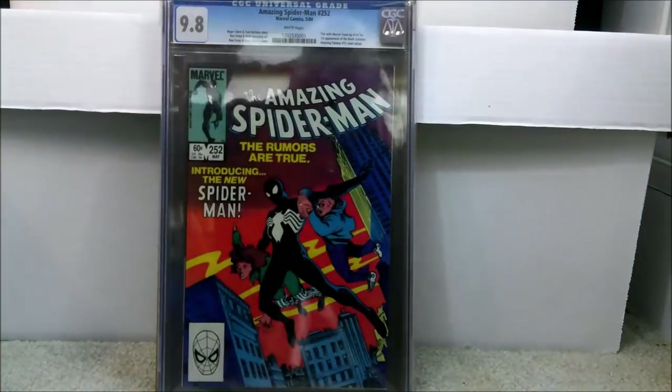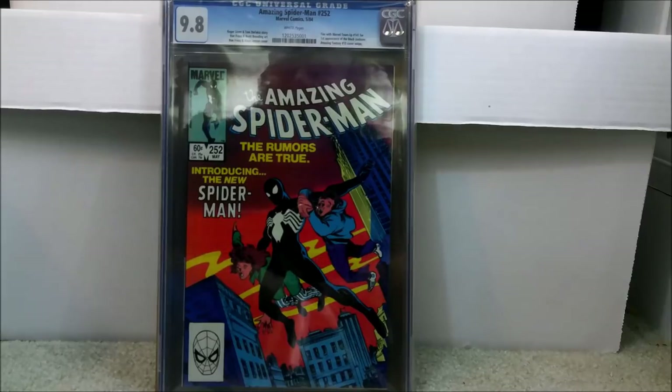This is absolutely a must-have comic if you don't already own it — this is Amazing Spider-Man number 252. It is tied with Marvel Team-Up 141, so I'll use that as an honorable mention as well. It's not as desirable, but you can get it cheap. This is the first appearance of the black costume, and it also has a cover swipe of Amazing Fantasy XV, making it one of those iconic covers. It's just beautiful to look at. You could probably get this book for about $50 to $60 range raw.